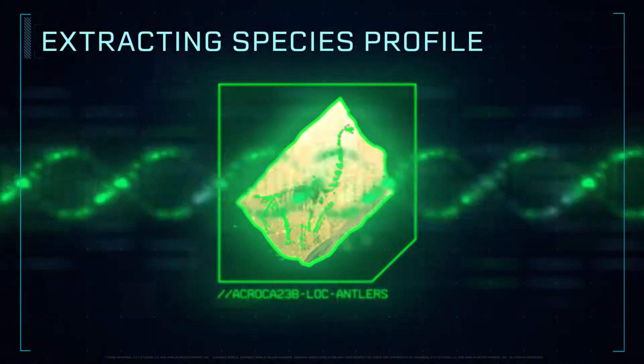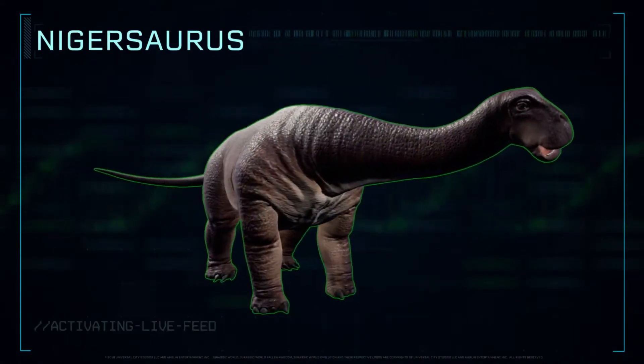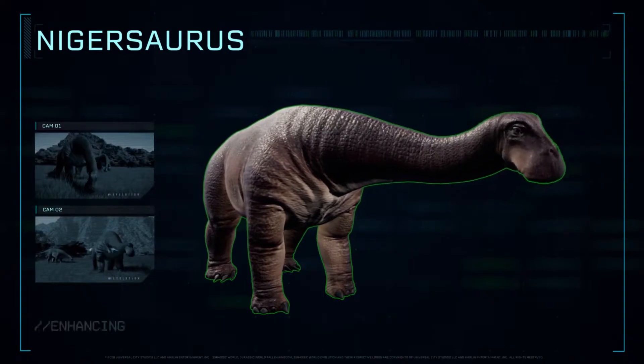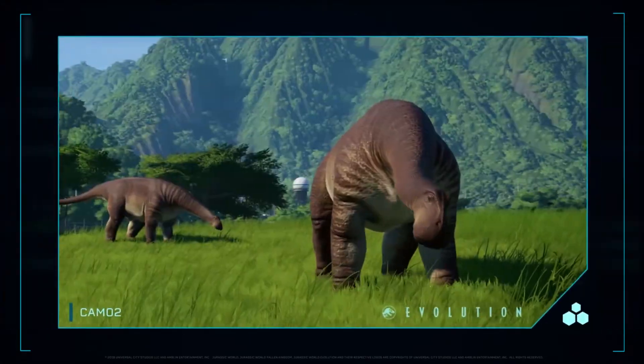Extracting species profile. Nigersaurus, a large herbivore dinosaur that had a flat, vacuum-shaped mouth packed with hundreds of teeth and comically wide jaws.